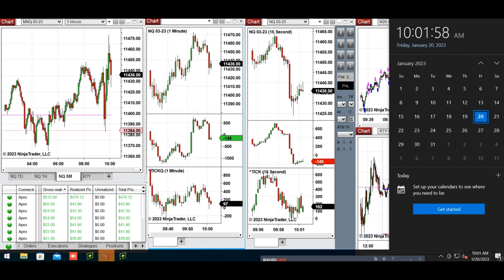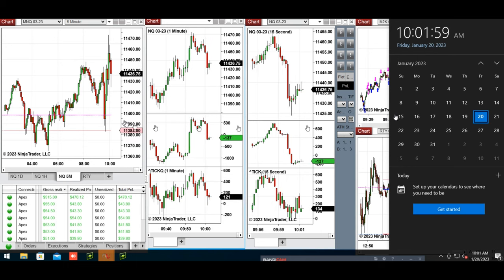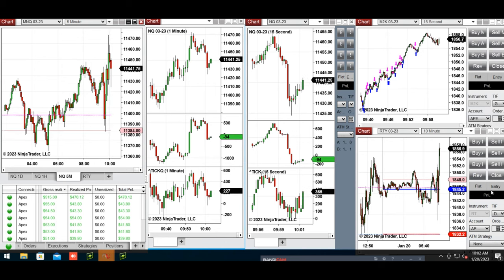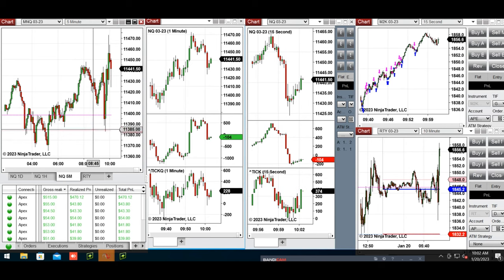Market volatility is very high because Federal Reserve speakers are talking about economic rates, recession, and so on. As you can see, volatility is very high on the five-minute chart of NASDAQ, and the same is visible on Russell and S&P 500. I played very light and had to go to the gym.